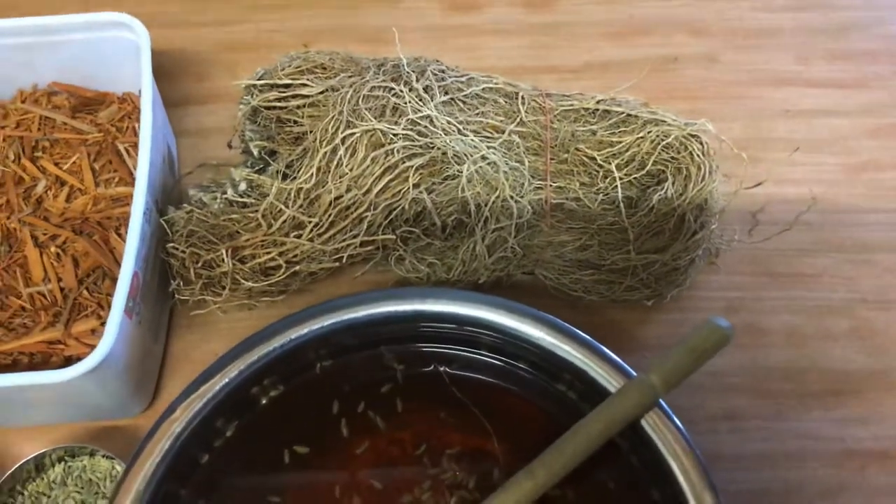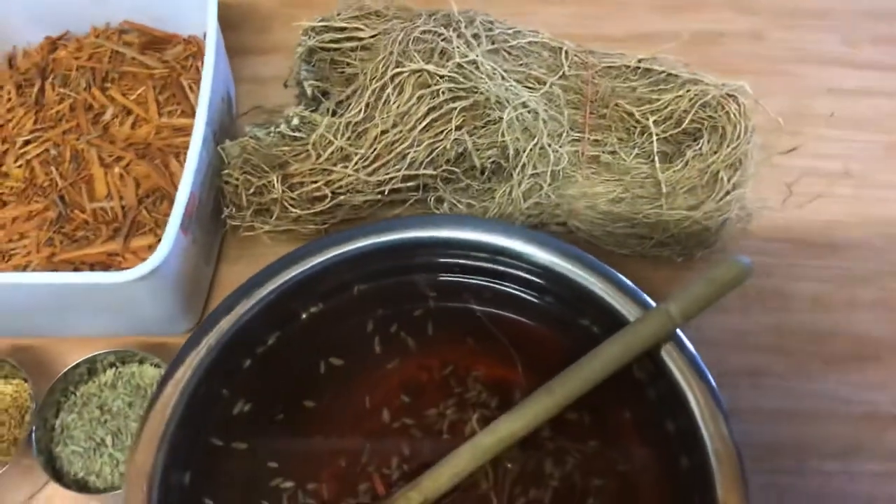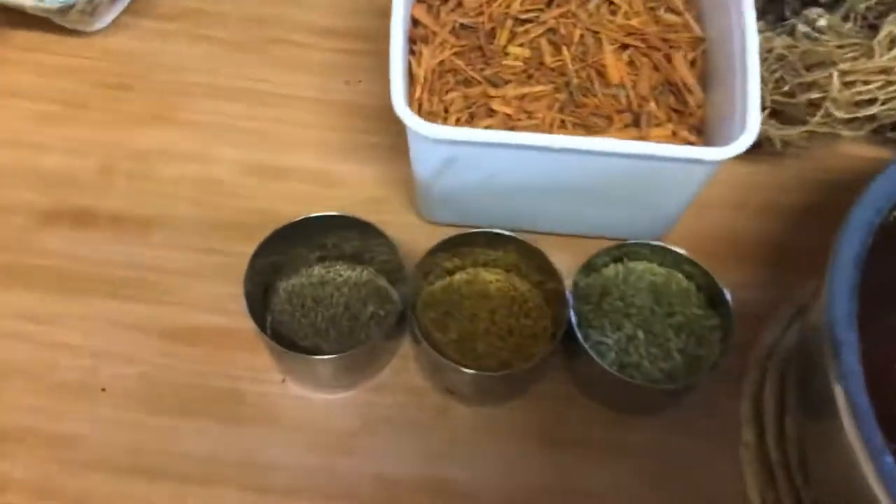Traditionally in India, you put vetiver in terracotta containers with water and it seeps through, giving you a lovely pleasant-smelling and -tasting drink.